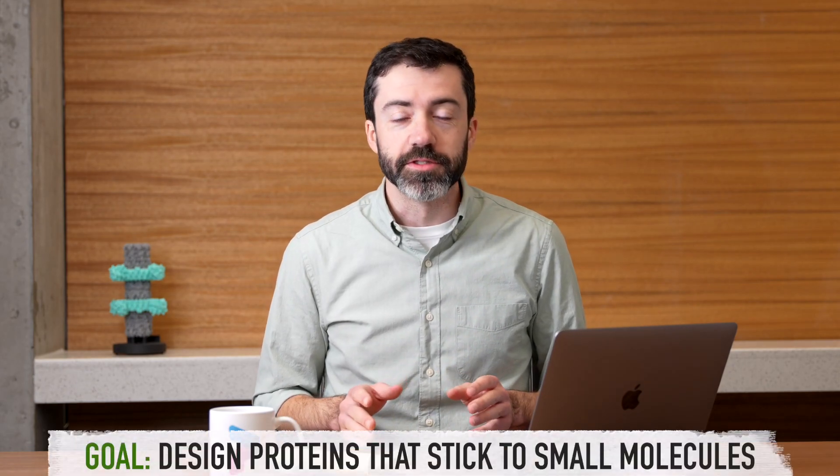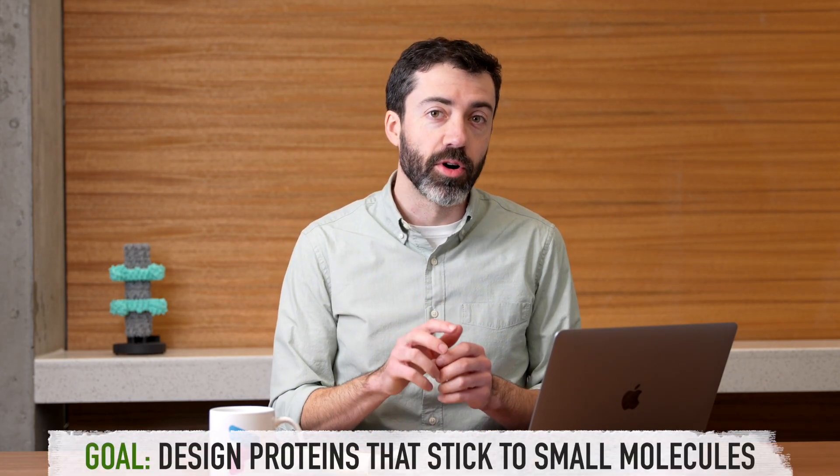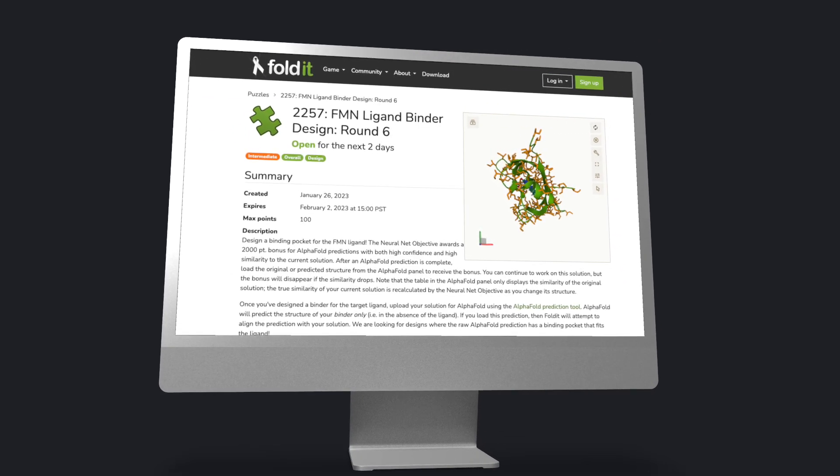The goal of these puzzles is to design new proteins that can stick to target small molecules. For example, in the recent FMN ligand binder design puzzles, we're trying to design a protein that can bind to flavin mononucleotide. This ligand is photoactive, meaning it responds to light. If you shine blue light at it, FMN will change its chemical structure.